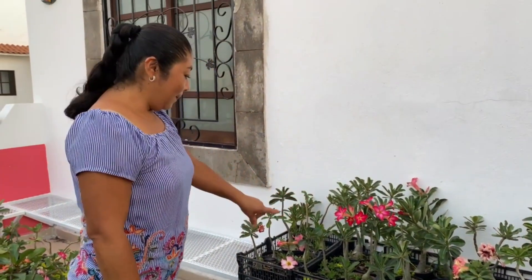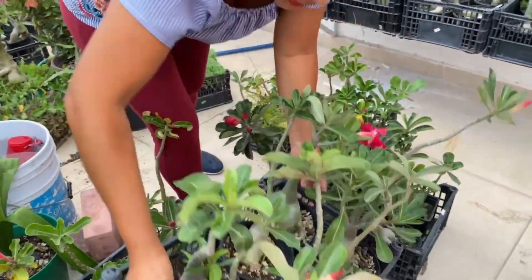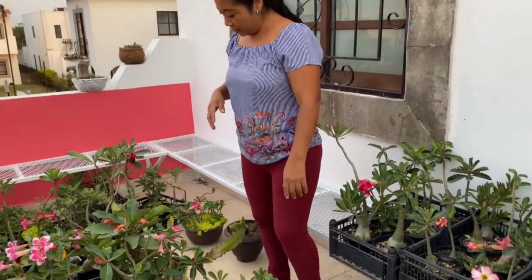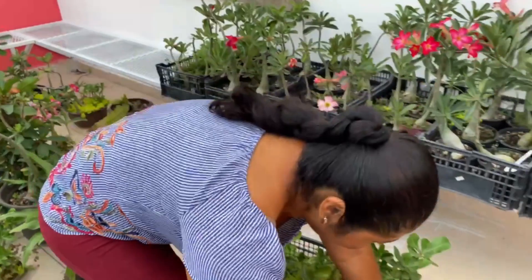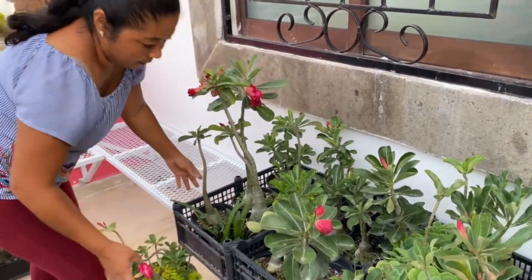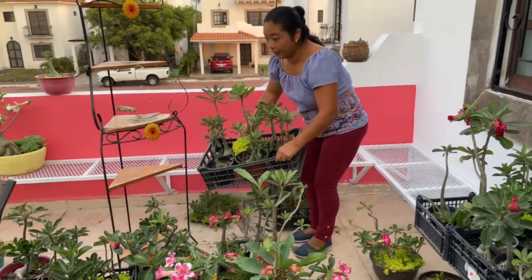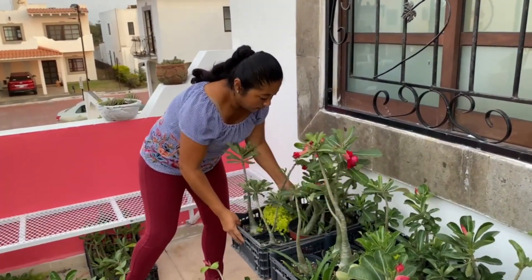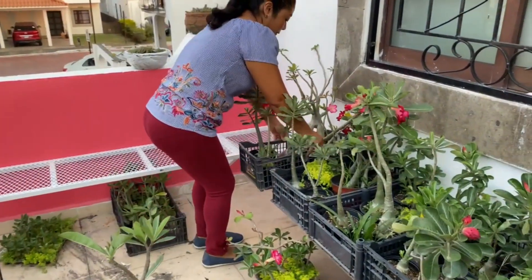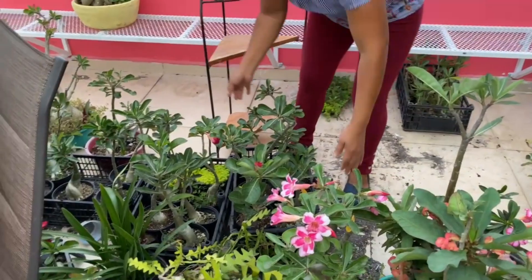Ya después le voy a quitar todas las malezas que tengan las plantitas. Pero ahora lo que quiero es reacomodar para ver dónde van a quedar. Voy poniéndolas que ya están en macetas, para poder barrer y lavar. Aquí para que queden bien acomodadas, y normalmente tiradas todo aquí en el piso.